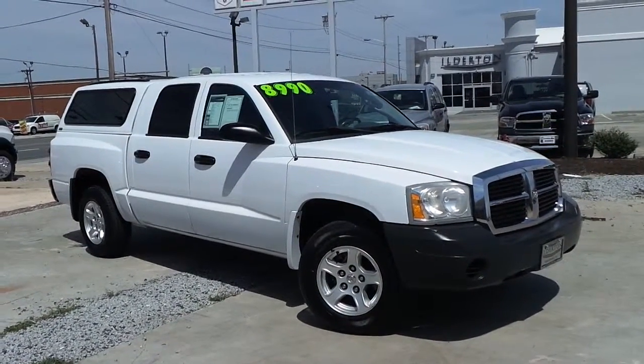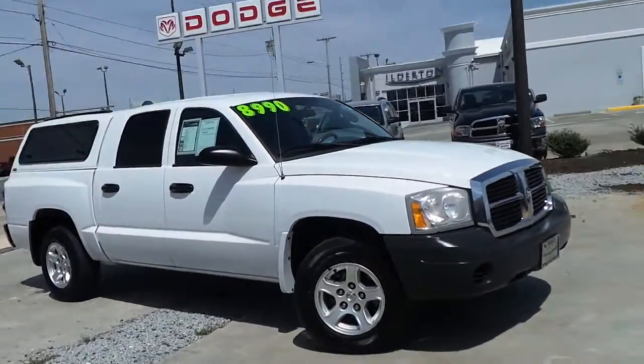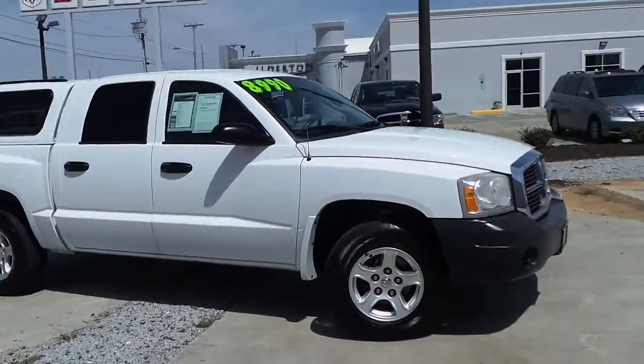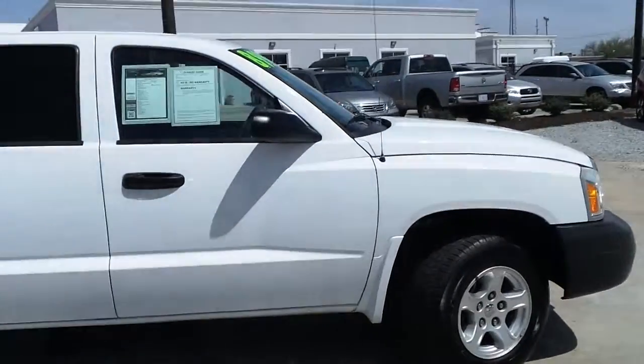Ilderton Dodge is proud to present this pre-owned 2007 Dodge Dakota. A great exterior, all good tread on the tires, alloy wheels.